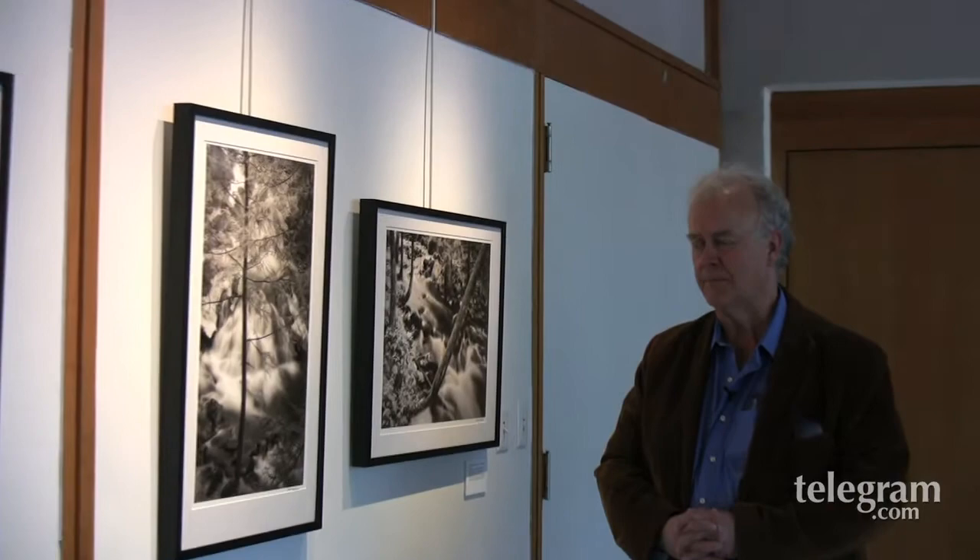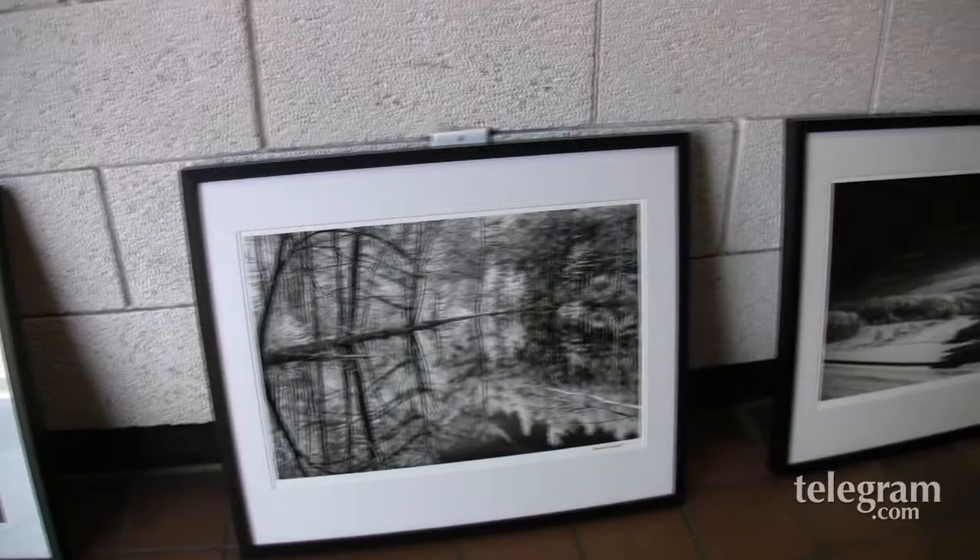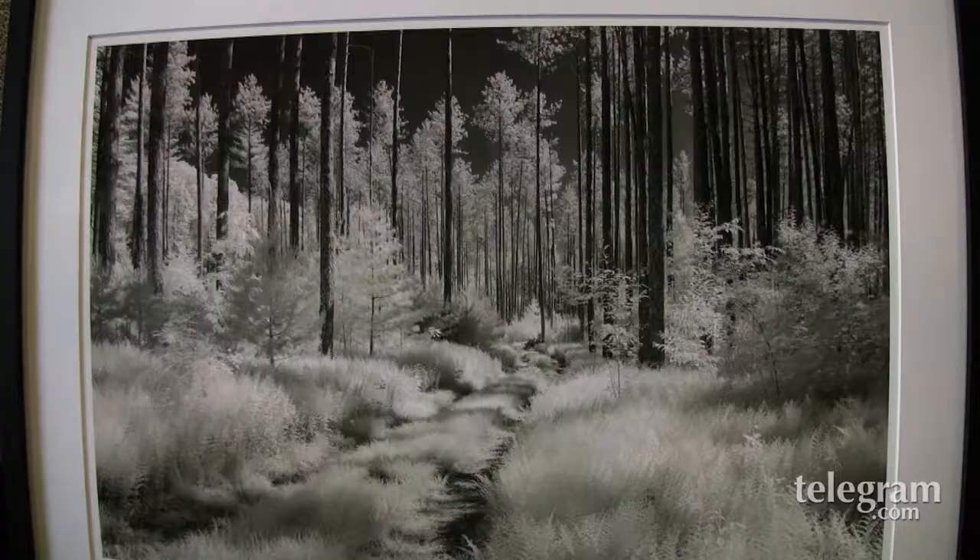What intrigues me about my work from the Quabbin, and what has drawn me there initially and keeps me going back, is that there's so much there. It is a place that is so important as a natural resource. It supplies water to nearly half of the state, something we take for granted. It is an accidental wilderness of the first order.